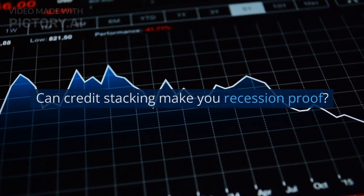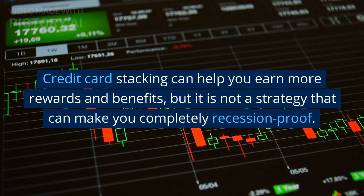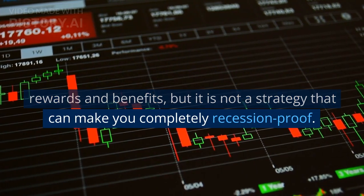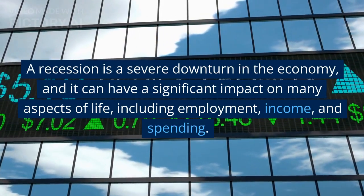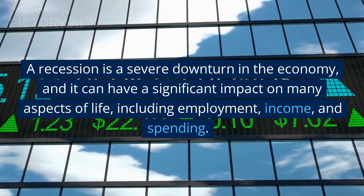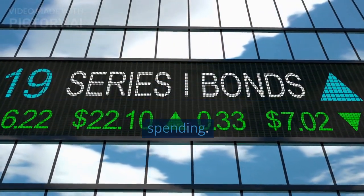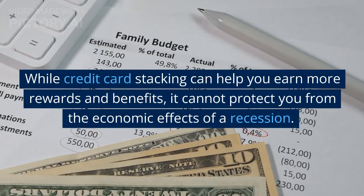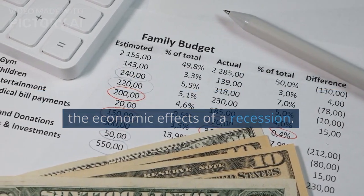Can credit stacking make you recession-proof? Credit card stacking can help you earn more rewards and benefits, but it is not a strategy that can make you completely recession-proof. A recession is a severe downturn in the economy and can have a significant impact on many aspects of life, including employment, income, and spending. Credit card stacking cannot protect you from the economic effects of a recession.